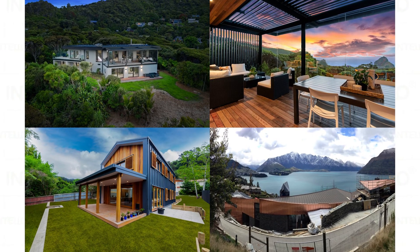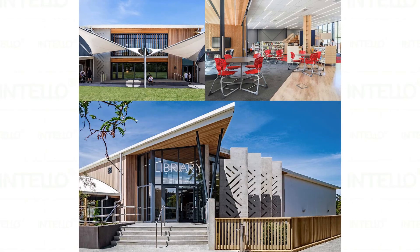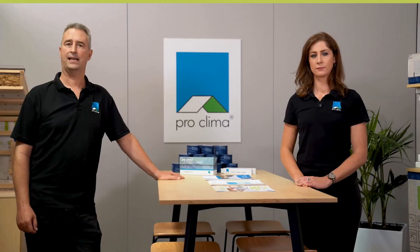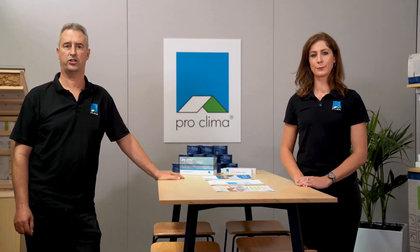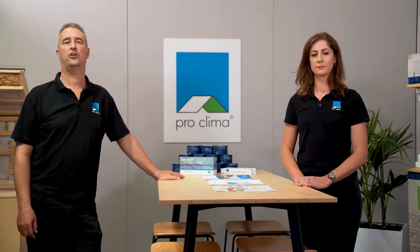Intello has been in use around the world and in New Zealand for more than 15 years. Intello continues to feature up and down New Zealand in a growing number of projects, including residential dwellings, multi-storey housing, social housing and retirement villages, as well as schools, prefabs, airports and office blocks, just to name a few. Intello is also part of a large number of passive house builds in New Zealand, and used in many renovation and retrofit projects to increase health, comfort, durability and energy efficiency of existing buildings.